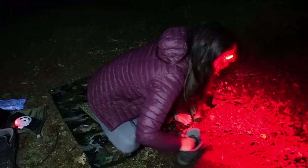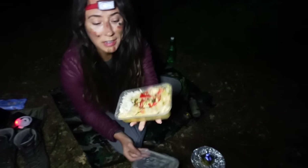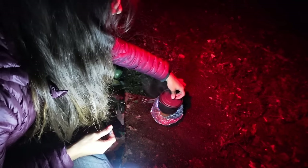Definitely muntjac around. I've made a little area out here on a tiny piece of tarp just to sit on and make my dinner and things like that. Thai red curry tonight — I love a Thai red curry.